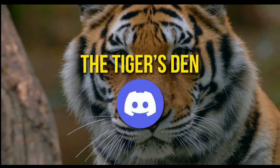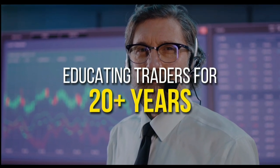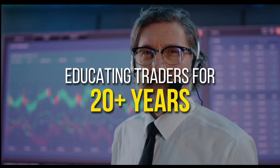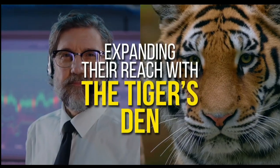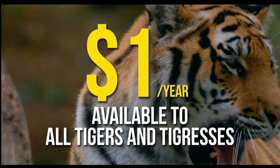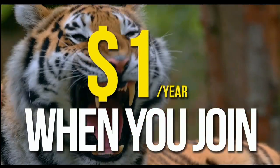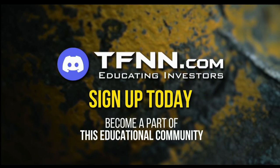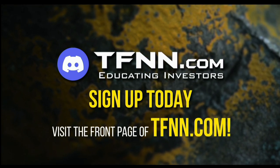TFNN has launched the Tiger's Den, hosted at Discord. TFNN has been educating traders for more than 20 years, with live programming hosted by a variety of professional traders during market hours. Available to all Tigers and Tigresses for just $1 for the year. There's no catch or added costs. Sign up today and become a part of this educational community of traders at TFNN.com.